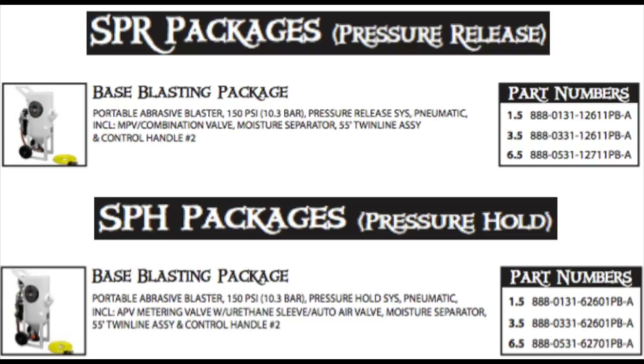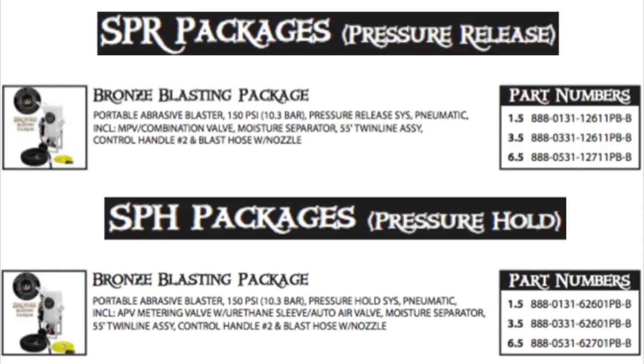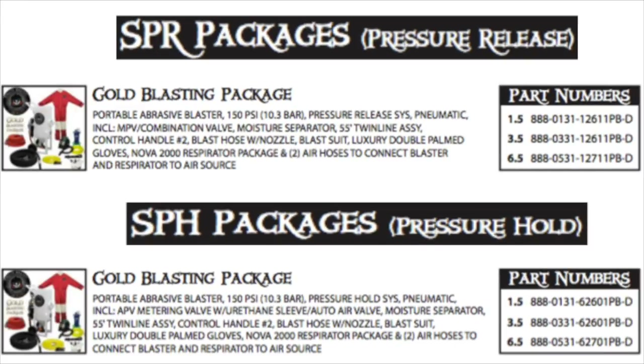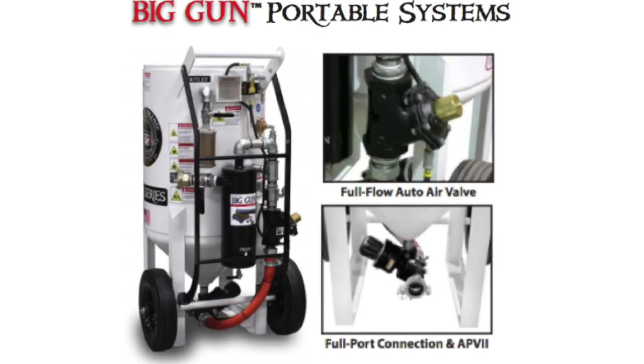Here at Big A's Place, we distribute pressure release and pressure hold systems in a variety of packages. There is the basic package, the bronze package, the silver package, and the gold package. For the ultimate productivity, try the Big Gun Portable System. They are equipped with a full flow system, which is designed to give you the best production possible.